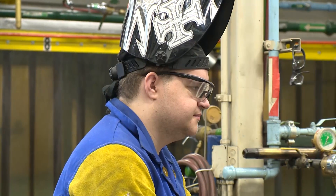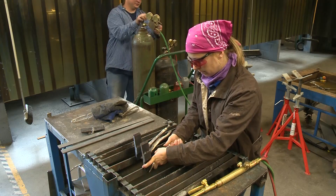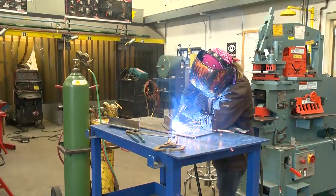You can earn both an associate's degree and a number of certificates in metal fabrication at JCCC. The curriculum prepares you for various phases and levels of occupational skills.